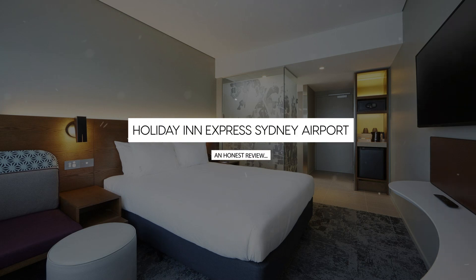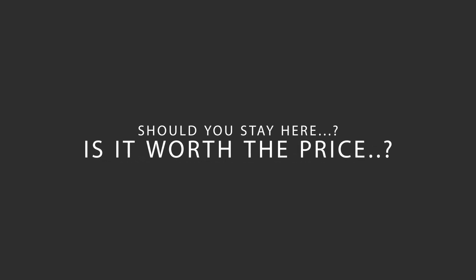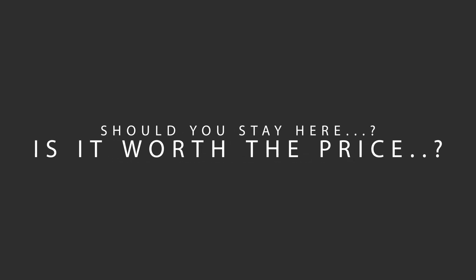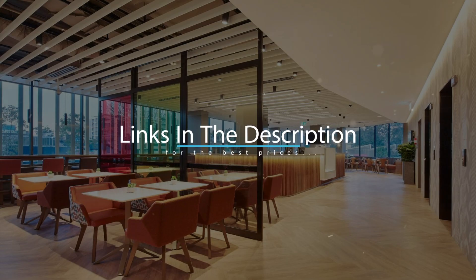Today, we're diving deep into a review of Holiday Inn Express Sydney Airport, located in Sydney, Australia. Let's find out if this hotel lives up to its reputation, and if you should stay there. For booking a stay at the most ideal price, check out the link in the description.